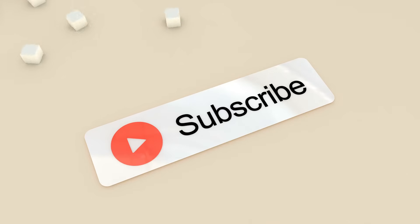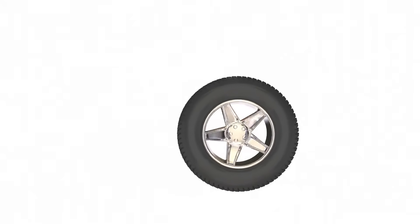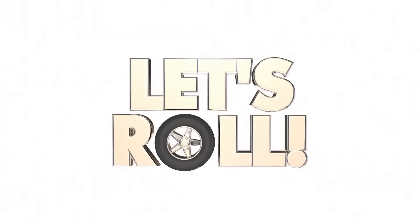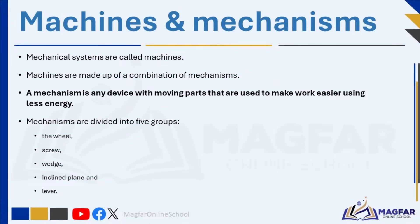Let's get started on this journey together and discover the incredible ways levers can make our tasks easier. Mechanical systems are called machines. Machines are made up of a combination of mechanisms. A mechanism is any device with moving parts that is used to make work easier using less energy. Mechanisms are divided into five groups: the wheel, screw, wedge, inclined plane, and lever.